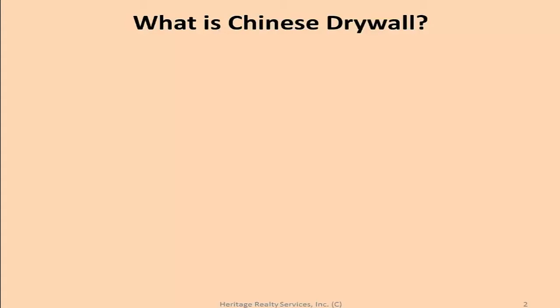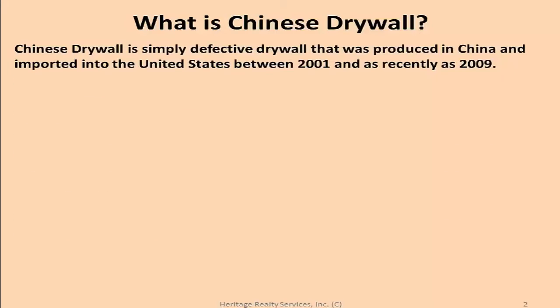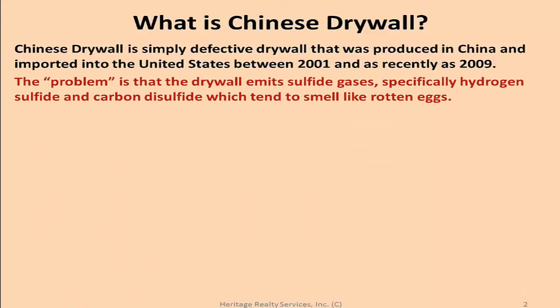Chinese drywall is simply defective drywall that was produced in China and imported into the United States between 2001 and as recently as 2009. The problem is that the drywall emits sulfide gases, specifically hydrogen sulfide and carbon disulfide, which tend to smell like rotten eggs.